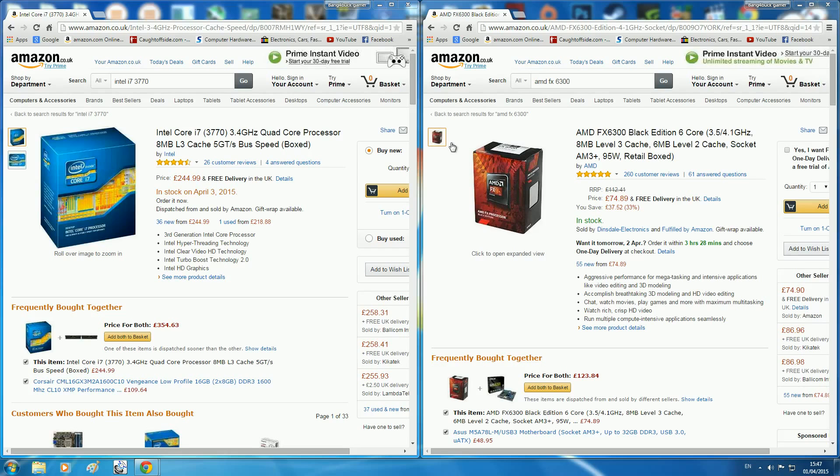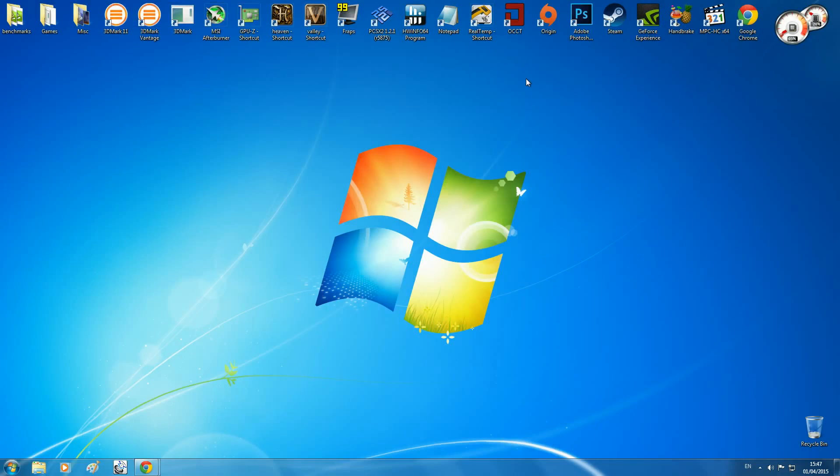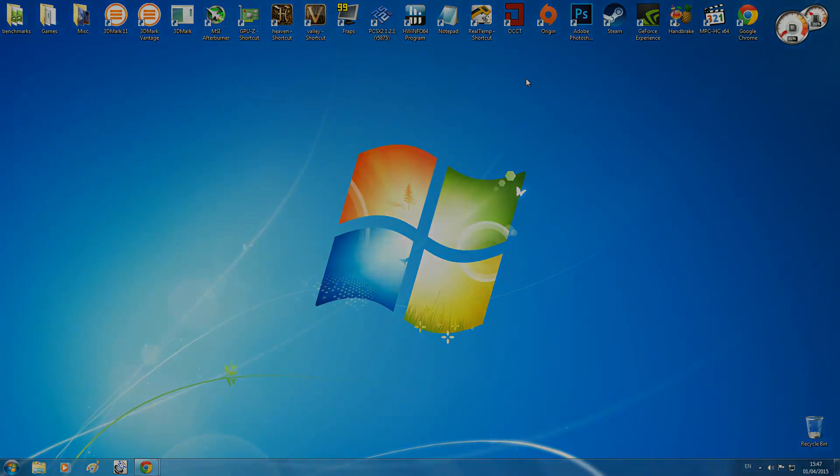I may be getting my hands on an FX 8350 in the next two months, and if I do and you guys liked this video, I will definitely revisit this test and put the FX 8350 up against the Intel i7-3770. Anyway guys, that's it for me — hopefully you enjoyed the video, thanks for watching.